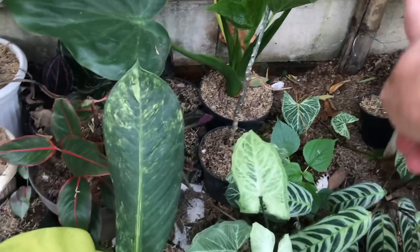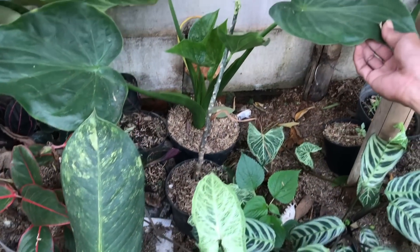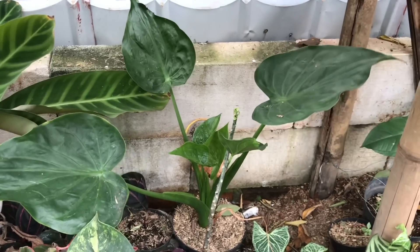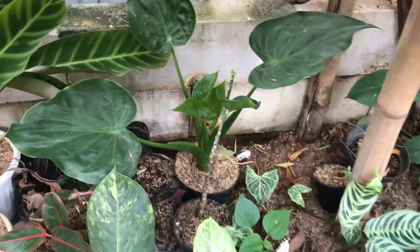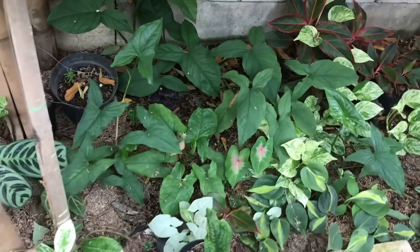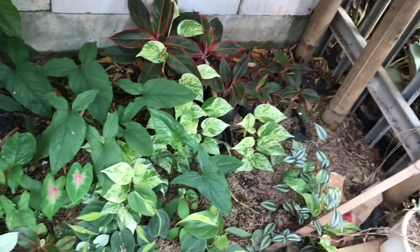Udah gini-gini nih. Nah itu apa sih namanya? Ini Anthurium apa? Bukan, Kukulata. Kukulata? Harga berapa? 25 ribu. Ini banyak nih yang tanaman ya. Ini masih bisa dilihat nih teman-teman, tanamannya ya.